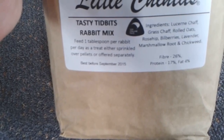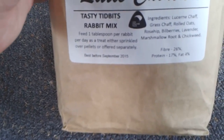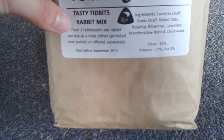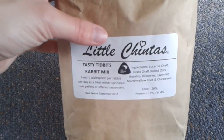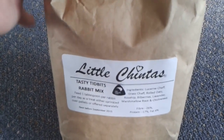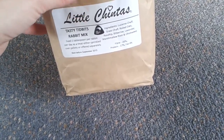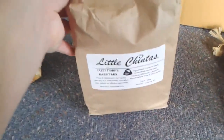It's got lucerne chaff, grass chaff, rolled oats, rosehip, bilberries, lavender, marshmallow root, and chickweed. Fiber is 26%, protein 17%, fat 4% — quite high fiber content. It says feed one tablespoon per rabbit per day as a treat, either sprinkled over pellets or offered separately. It smells quite good. What I've been doing is putting a teaspoon over Bella's and Dustin's pellets in the evening as a little bit of extra fiber. I think it was $7 or $9.50 for 500 grams or 300 grams — it will last me quite a while since I'm only using little bits.